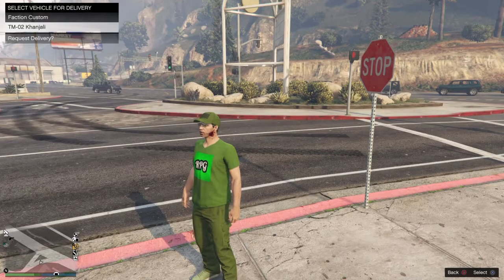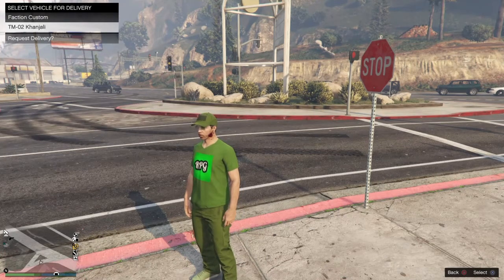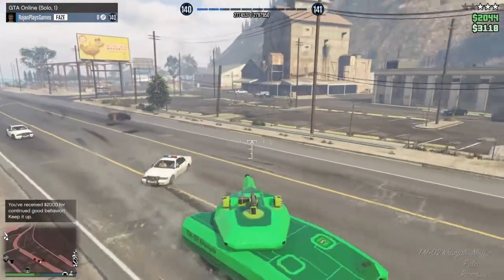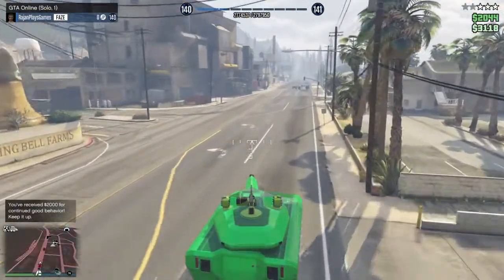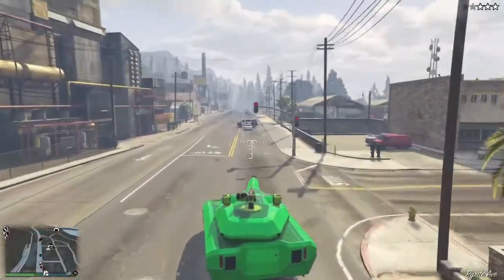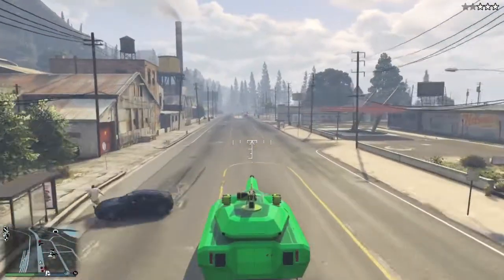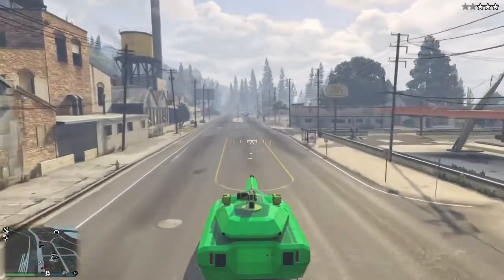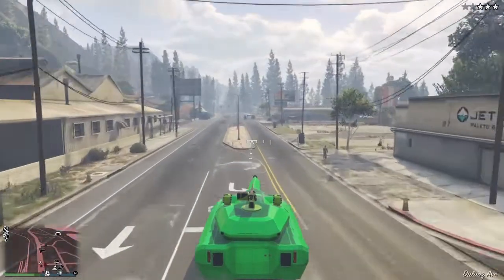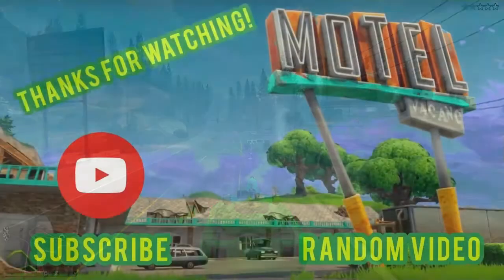Before I end the video, I just want to let y'all know that you can call the mechanic to get this vehicle delivered to you. I guess that's the end of the video. Thank y'all so much for watching. Let me know if y'all think this vehicle is worth it for the price — it's 2.8 million dollars, and it costs around 3.9 million to get full upgrades. Please subscribe if you haven't already, and I'll see you guys next time, peace.